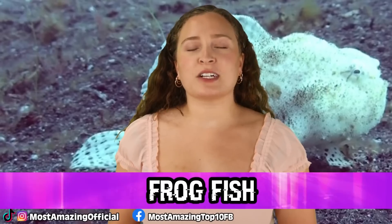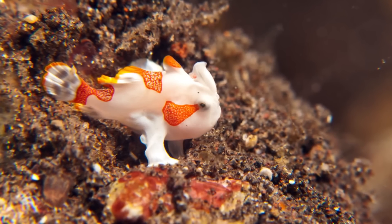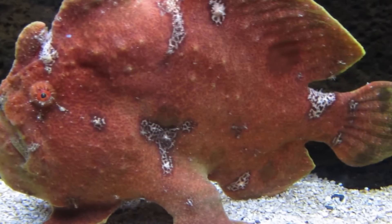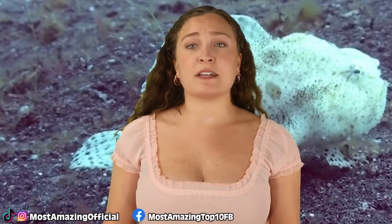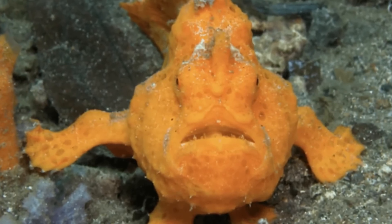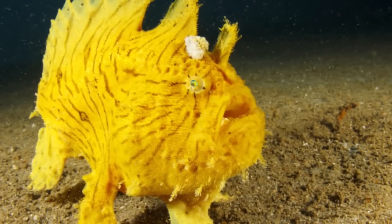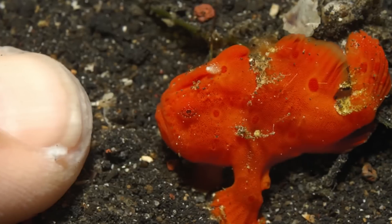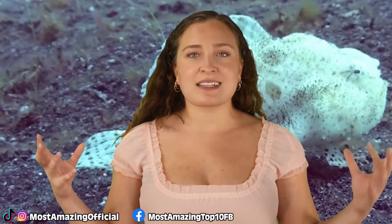At number 9 is the frogfish. Frogfish are weird-looking but incredible at disguising themselves. They're fairly sedentary and love the sea floor at depths of around 1,000 feet or 300 metres. They range from a few inches to a foot in length, with greatly varying colors that help them blend in. They can even change color if their environment changes, a process taking a few days to a few weeks. They sometimes use their fins to walk along the sea floor, and on their heads they have a special modified fin resembling a fishing rod with bait to lure in prey. Frogfish can expand their mouth cavity to 12 times its resting size, allowing them to eat prey much larger than themselves.